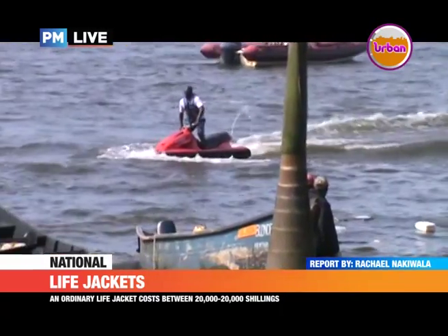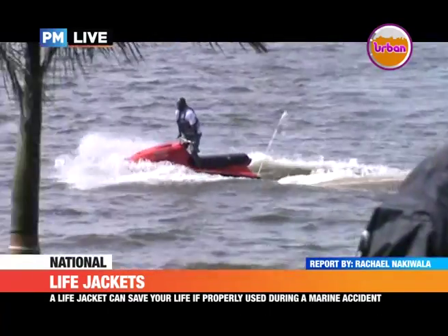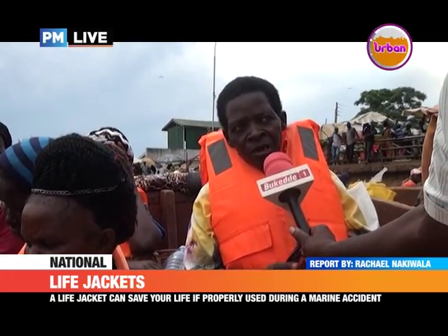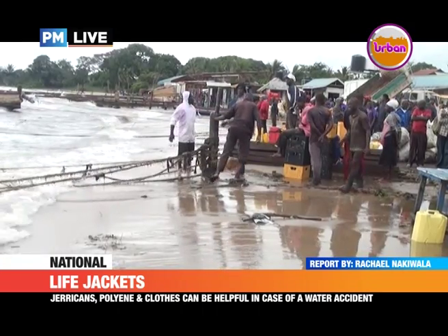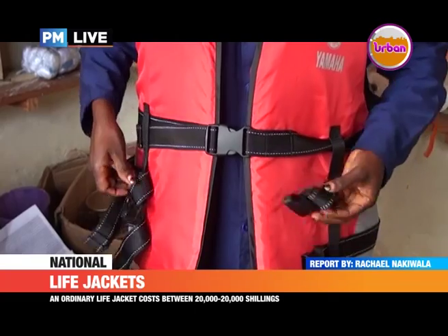In the Saturday boat cruise tragedy, a number of people are reported to have died despite wearing life jackets. Kawesi explains that while a jacket can keep you afloat for some time, other factors are equally important in keeping you alive. Among them is one's body mass.